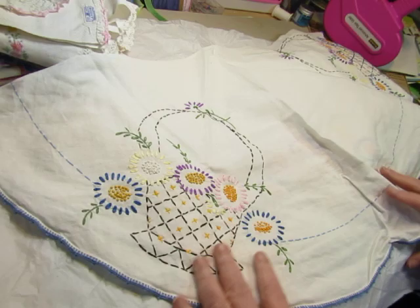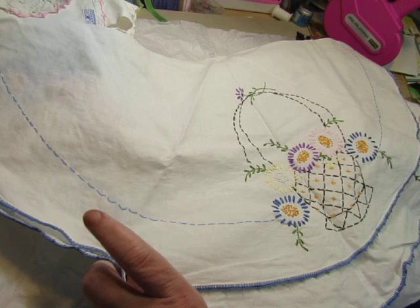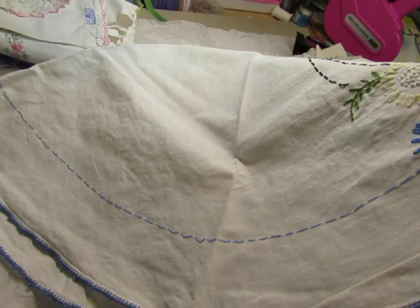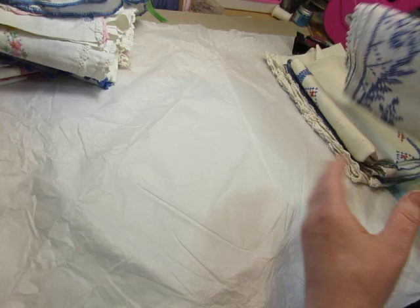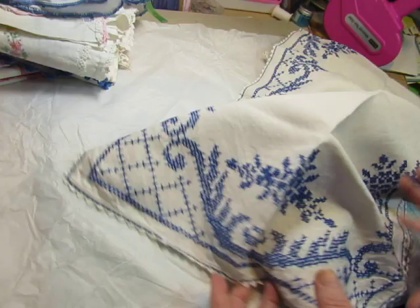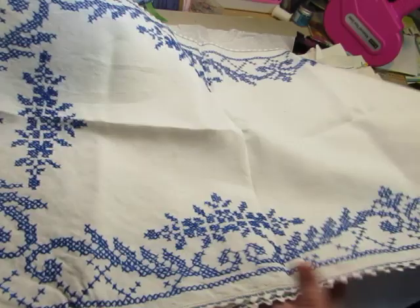This is a flower basket embroidered on it. It's a round tablecloth and it has three baskets embroidered on it with a little bit of crochet edging. She said she washed these linens a year ago and they've been boxed with mothballs, so I can smell the mothballs. There's a blue cross-stitch pattern on this — I just love blue and white. That's really pretty and it's a big piece. That's half of it.